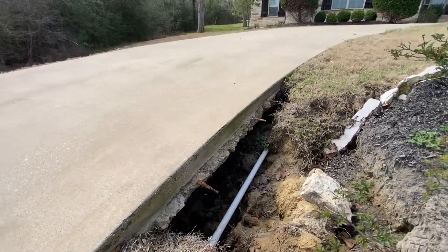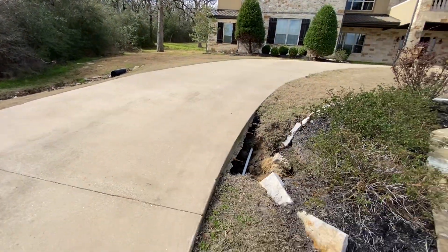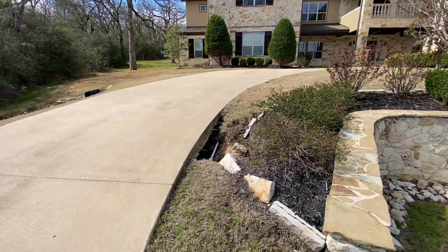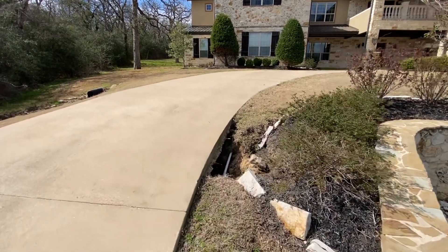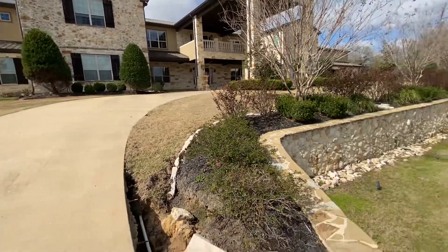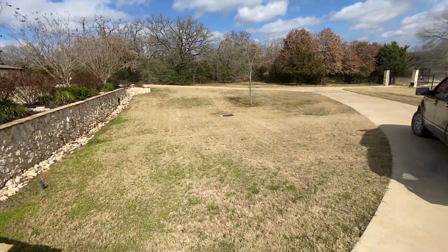It hardens up like sandstone, so ultimately it's going to keep this void from coming back. But one other important step will have to be done to ensure it never comes back again: a full test on the irrigation system, verification of the downspouts and gutter system, and ensuring the drainage around the entire yard is set up to flow downhill.